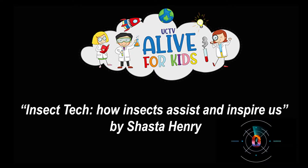Hi everyone, thank you so much for tuning in to today's episode of UCTV Alive for Kids. Today we're going to be joined by Shasta Henry, who is doing her PhD at UTAS, which is like a really long report that you write over many, many years. Some of you may know Shasta — she came on the show last year. She calls herself Bug Girl, which basically means she is an entomologist. Can I throw it over to you Shasta?